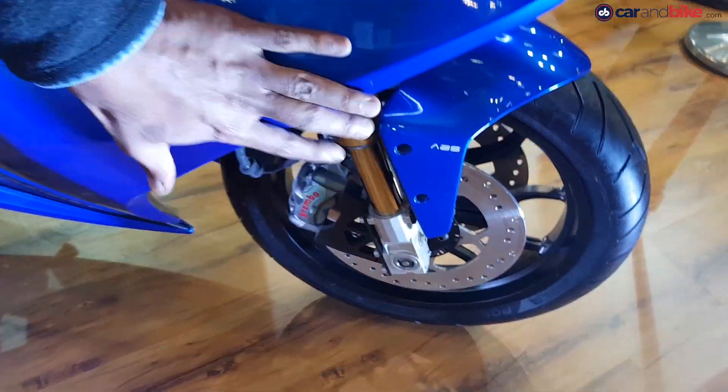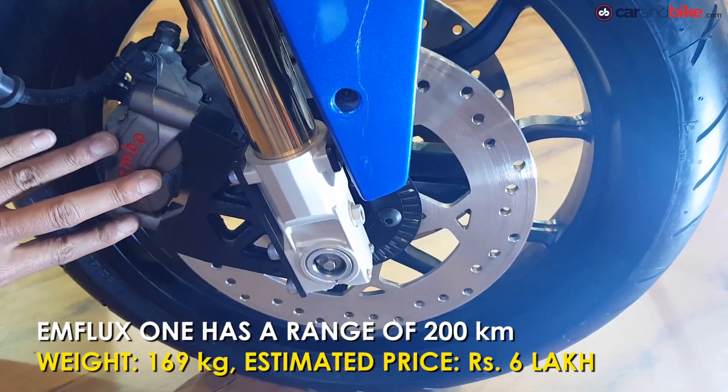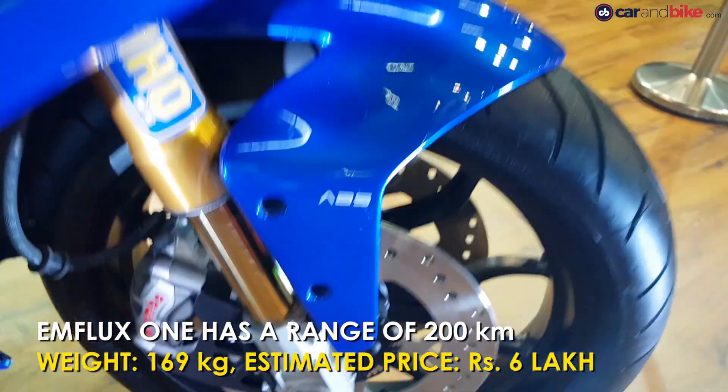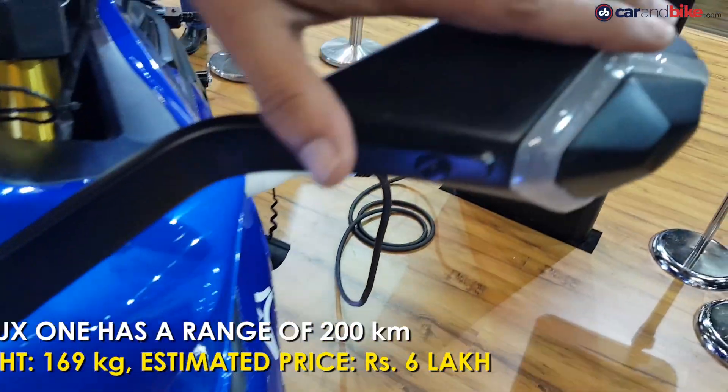This is the top spec version of the M-Flux One. It's got all-in suspension, top spec Brembo brakes, nice LED lights, an LED headlight, and blinkers.